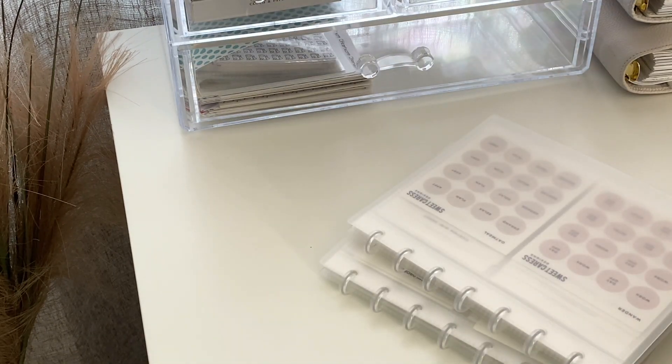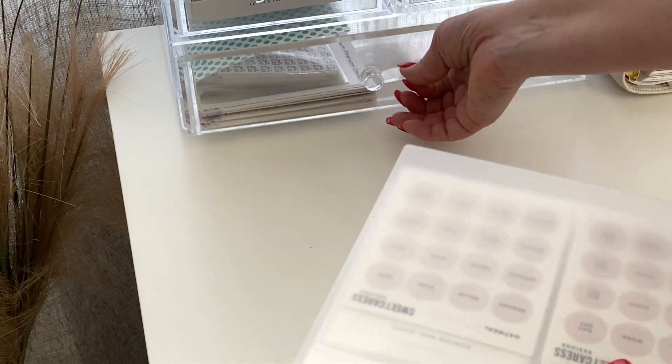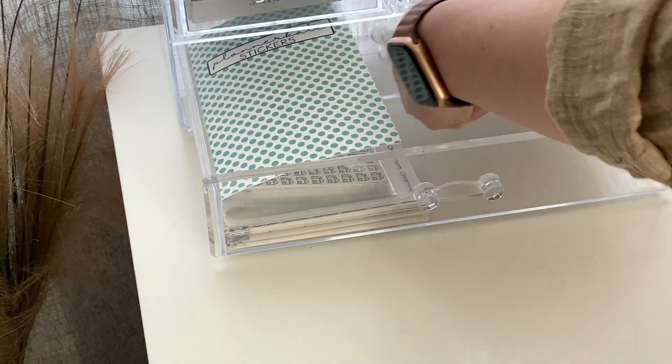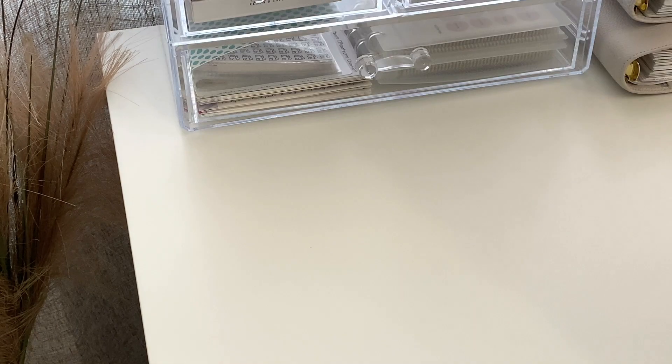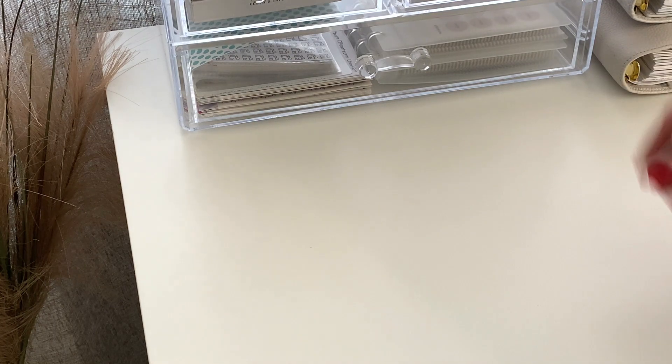And then this is it for my stickers. So I do love this organizer — I feel like it keeps everything very neat. I like that it's transparent so you can see what's inside. I just like having everything that I use very easy to reach and everything is very organized and very clean. So this was it for this video. I hope you enjoyed and I will see you in my next one. Bye.